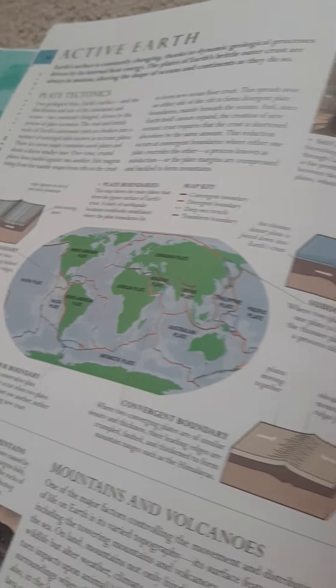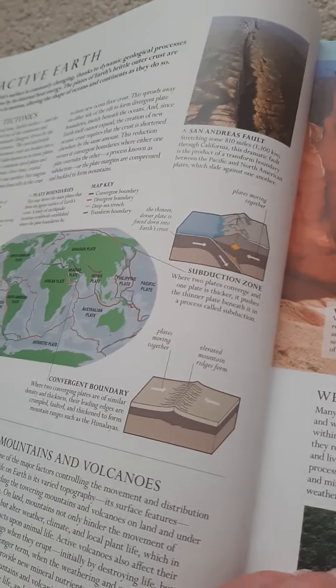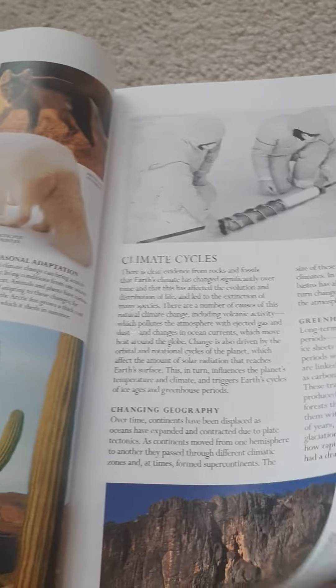Living Earth is mostly talking about the earth and how it was formed. They talk about active earth and tectonic plates, and they talk about weathering and erosion — they show pictures which are really cool to explain what they're talking about. They also cover climate change and what has happened to habitats.